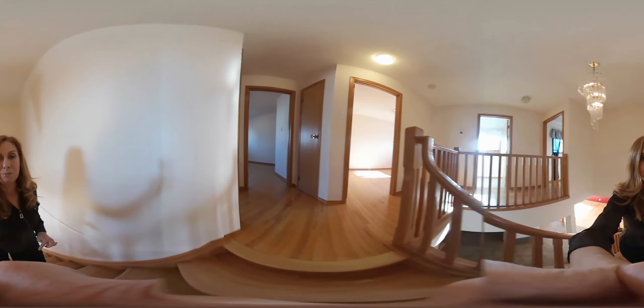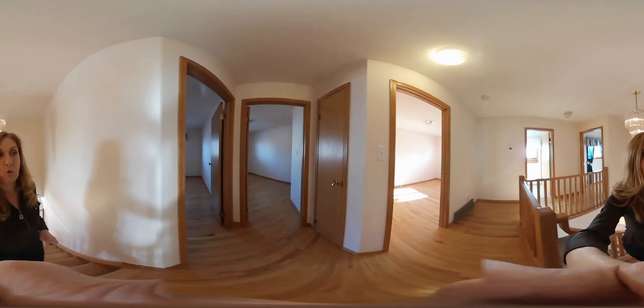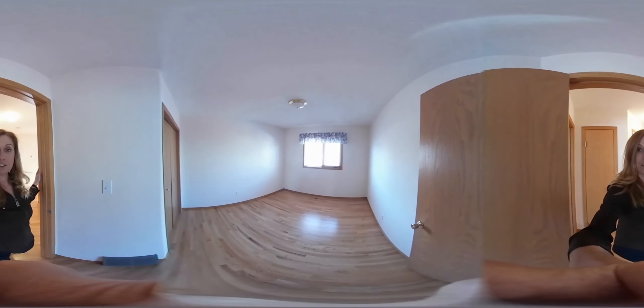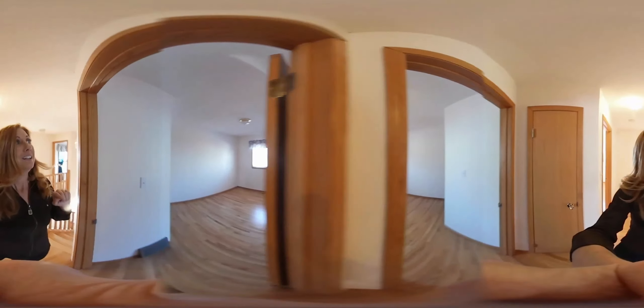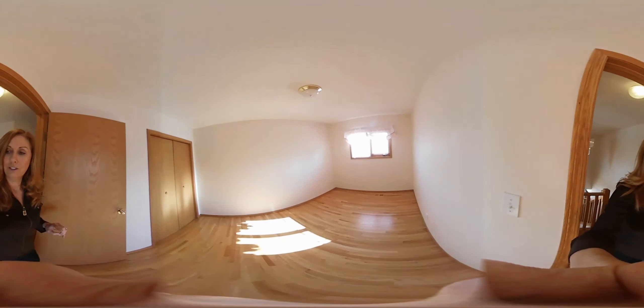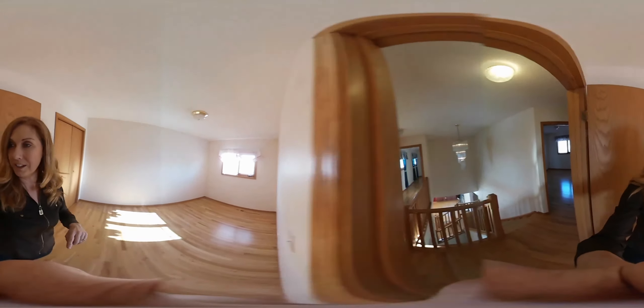There's a main floor den slash bedroom if you wanted to take out the built-in cabinetry, and a full bathroom. Upstairs we've got more oak features and four bedrooms — not three, but four — and all an extremely good size here. There's the first one and then the second one. All three of the extra bedrooms here could accommodate a queen size bed if you wanted.